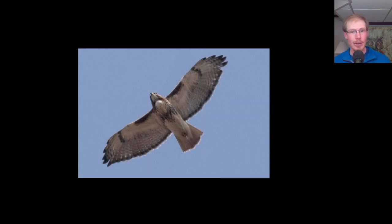Here we have an adult red-tailed hawk. We see the dark patagial bars, the belly band, and we know it's an adult because it has a dark trailing edge to the wing and a red tail.